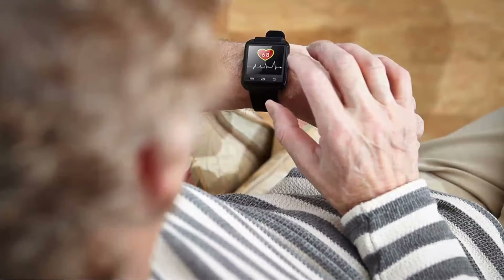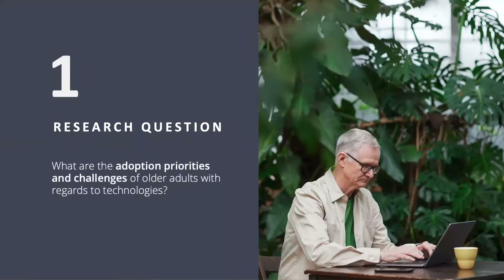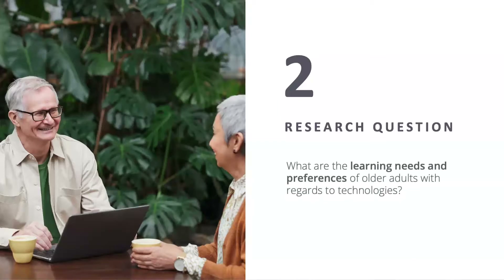These technologies include, among other things, health monitoring apps which may be especially valuable for older adults. We had two research questions going into our study. First, what are the adoption priorities and challenges of older adults with regards to technologies? And second, when it comes to these technologies, what are older adults' learning needs and preferences?